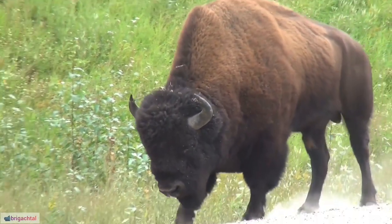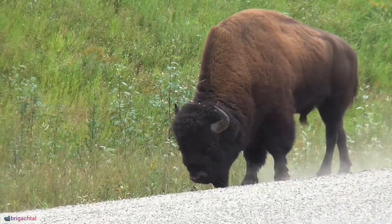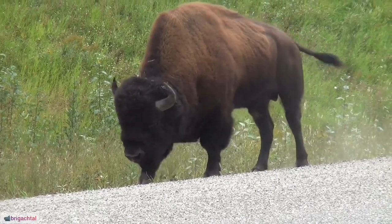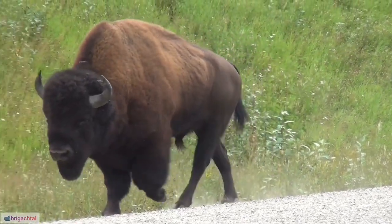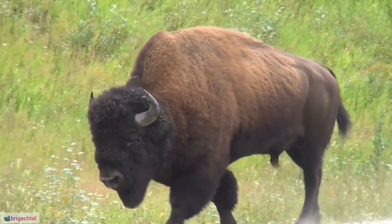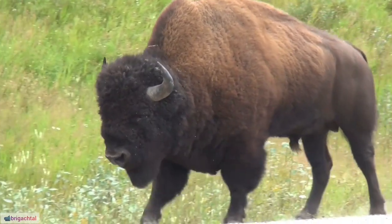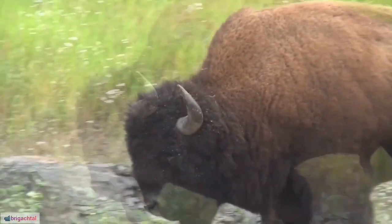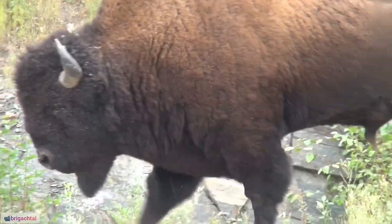21. Buffalo populations have faced threats from habitat loss due to agriculture, human settlement, and infrastructure development. 22. Conservation efforts are underway to protect wild buffalo populations, with a focus on preserving their natural habitats and managing human-wildlife conflicts.